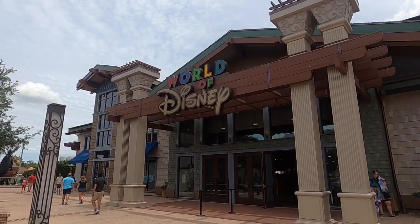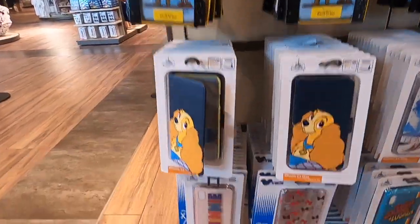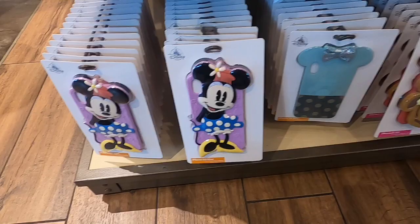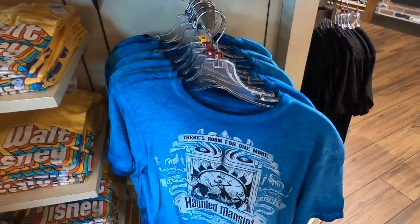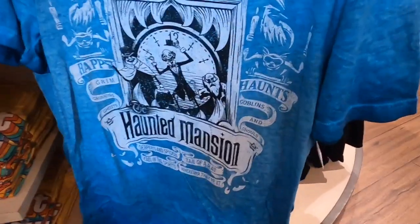Back for another trip at World of Disney, let's do it! This is a nice shirt — room for one more, Haunted Mansion.